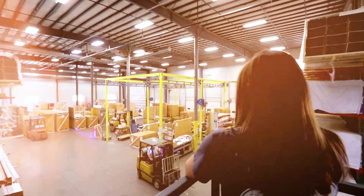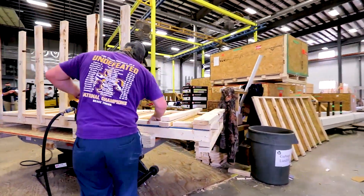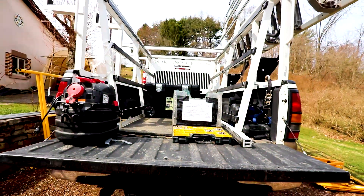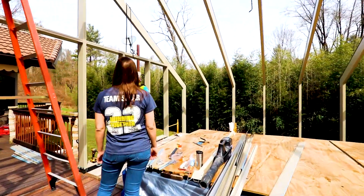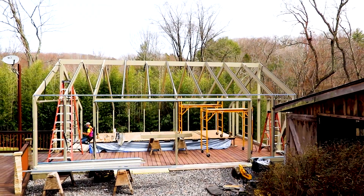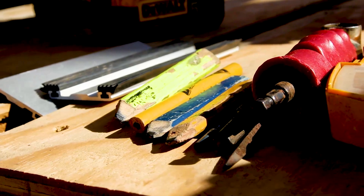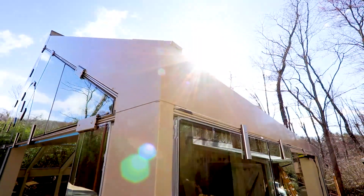Our team builds custom crates to ensure products are properly protected during shipment. After the components of a project are shipped to a job site, the installation team will use the drawings to assemble the system in its final location. Our team installs approximately 10% of all projects that leave the facility. In the event that a job site is outside of a six-hour radius of our Pine Grove, PA facility, our team may work with outside glazing contractors to properly install each system.